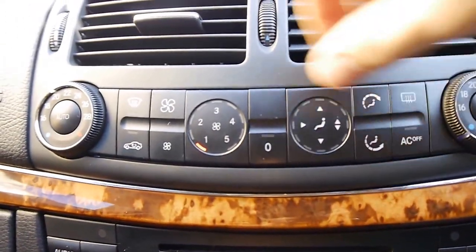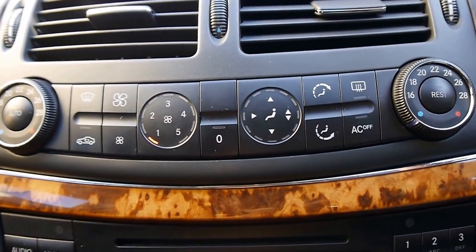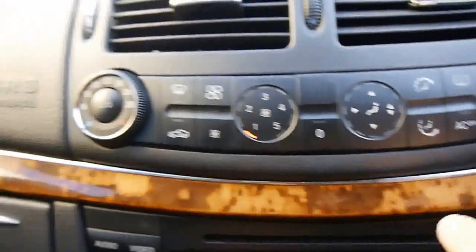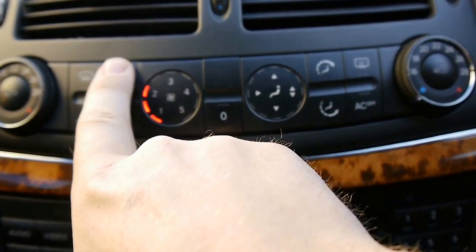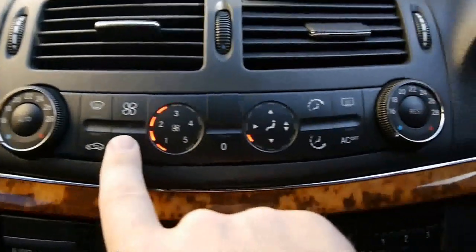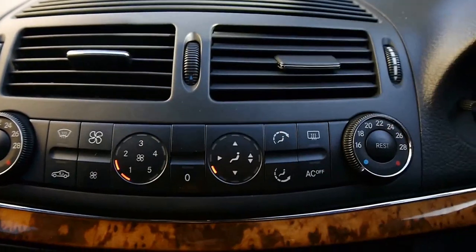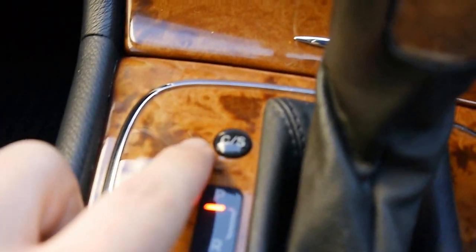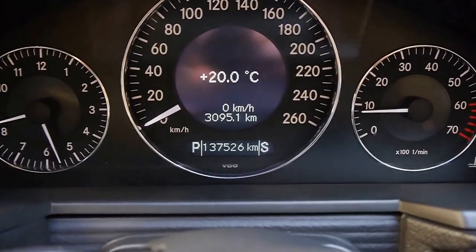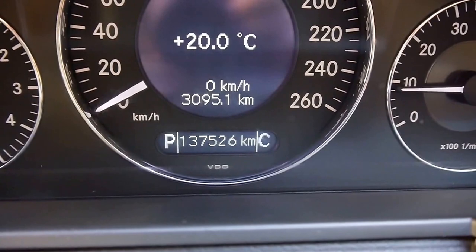You've got dual zone climate control, so you can have a different temperature on each side of the vehicle — obviously your fan speed and your different zones. It blows ice cold. Following through with the burled walnut trim, over here we've got Comfort and Sport modes, which corresponds to the little S and C in the lower part of the odometer display.